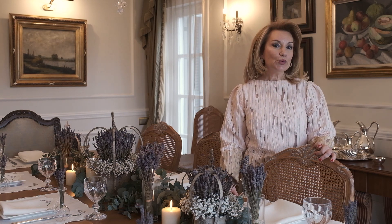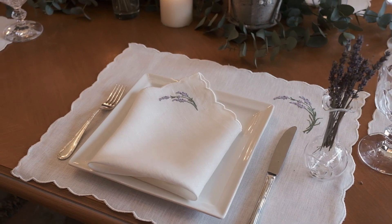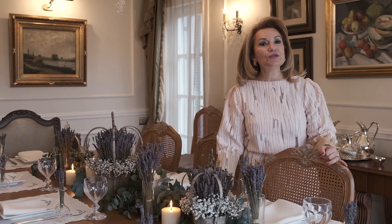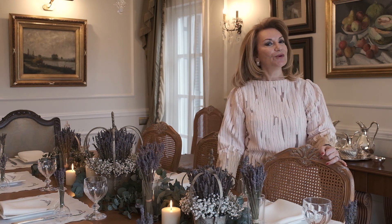Here we are with the new spring collection of KM Home. Here is our lavender design for placements and napkins. I decorated a beautiful spring table with lavenders for you using the KM Home lavender collection. Let it be a beautiful spring, just smelling like lavenders — see my beautiful table decoration with KM Home collection.